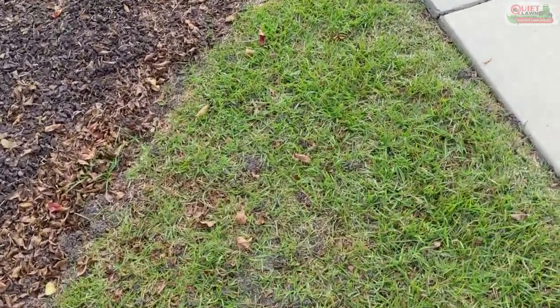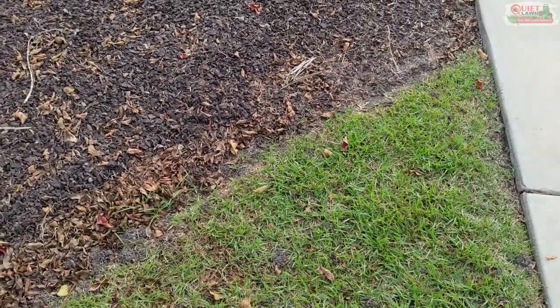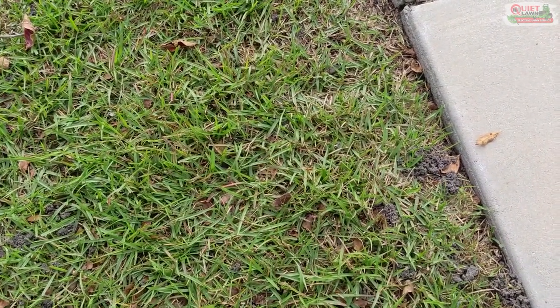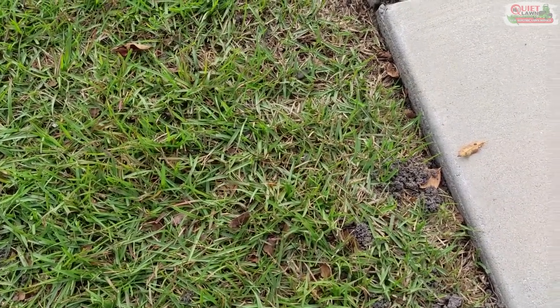But if you're seeing little single piles of dirt all over, there's a 95% chance that's just earthworm castings and you have nothing at all to worry about. That's actually a great sign that you have some organic material in your soil.